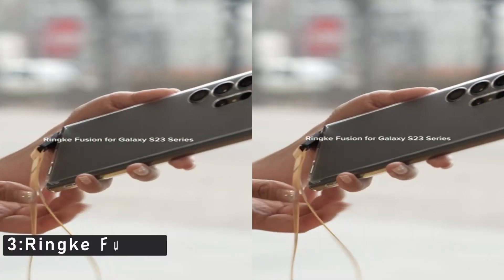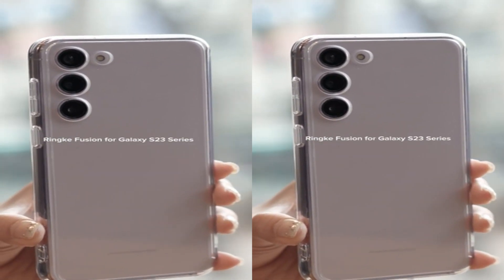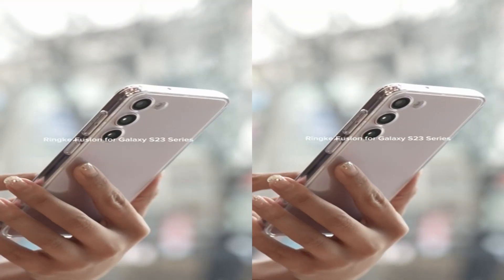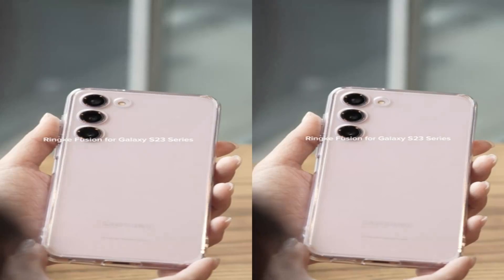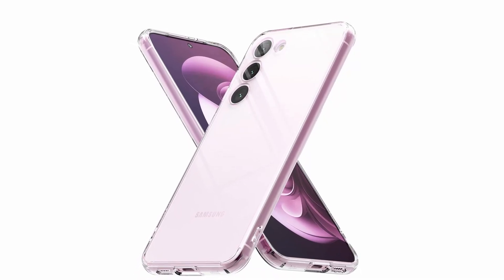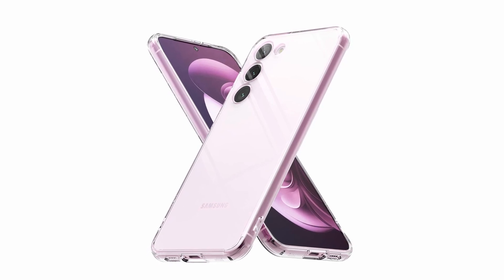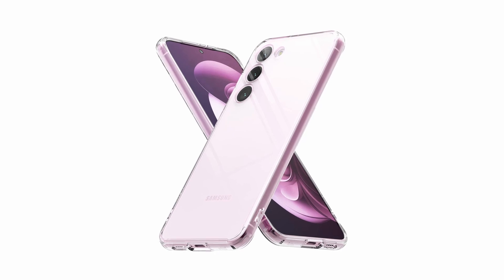Number 3: Rinky Fusion. The case is made of polycarbonate and TPU materials with a transparent back panel that won't yellow over time. The TPU edge frames absorb shock from bumps and impacts, protecting your phone and making it more durable. The anti-slip grip ensures a secure hold, making it easier to use your phone without fear of it slipping out of your hand. The Rinky Fusion also gives you the ability to attach phone charms and straps with the built-in lanyard holes. You can also use the case with wireless charging and screen protectors.